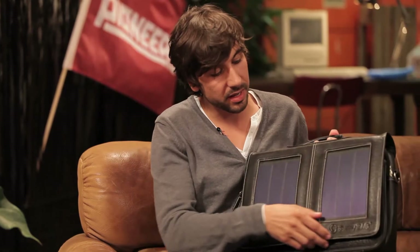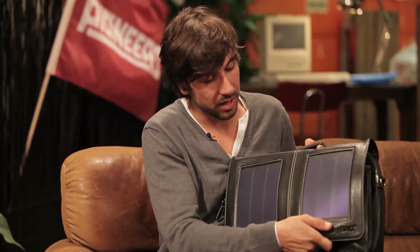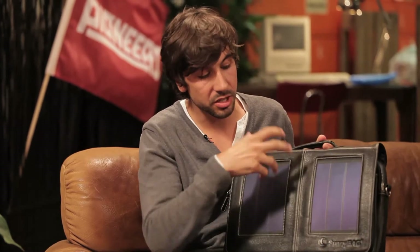So Stefan, tell me what's your product? The product is a Sunnybag. It's a bag with flexible solar panels on the outside which charge an integrated battery pack inside the bag, and from this battery pack you're able to charge mobile phones, MP3 players, and all kinds of USB devices.